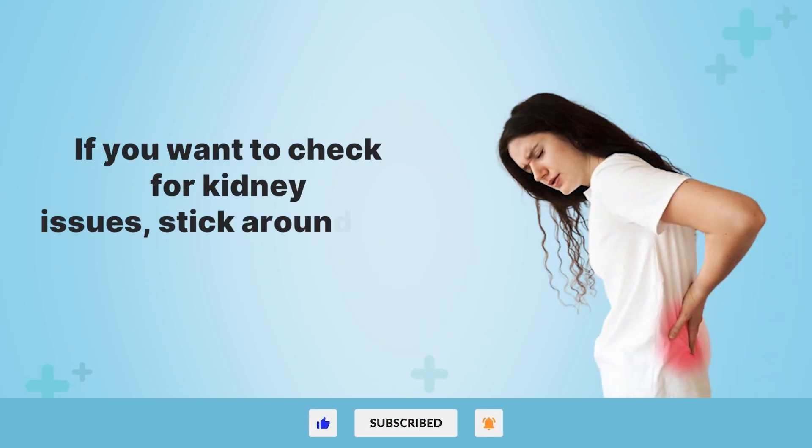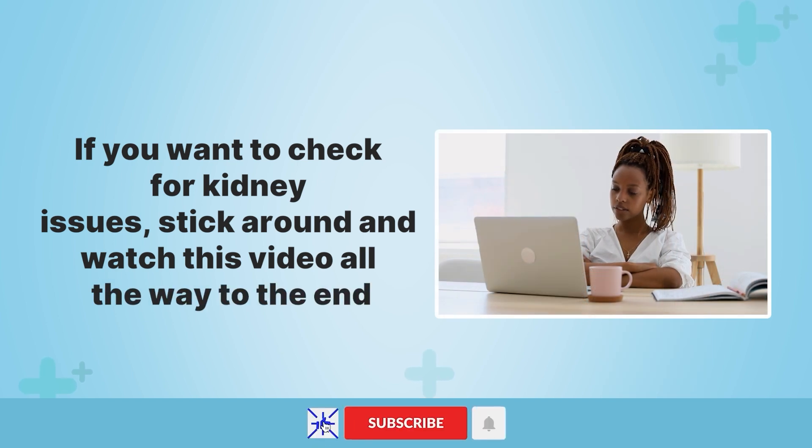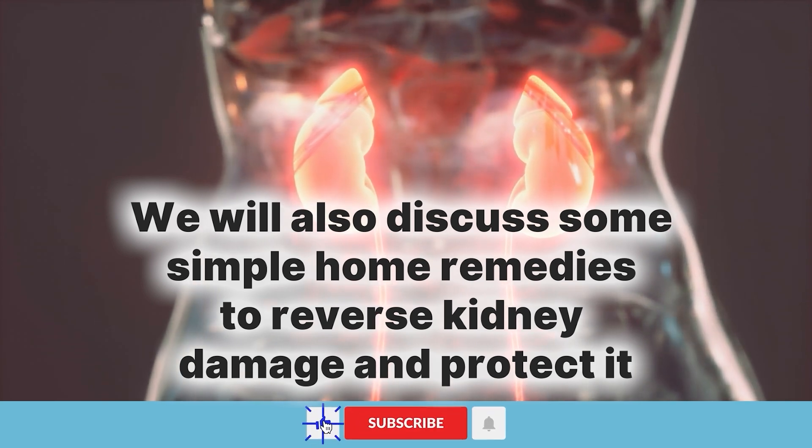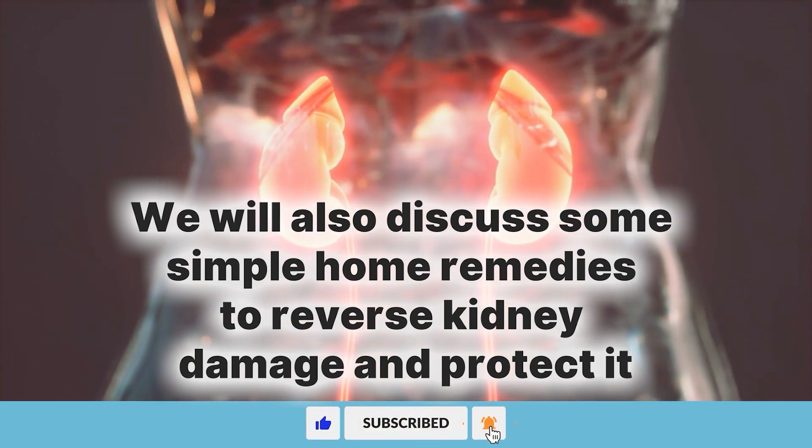If you want to check for kidney issues, stick around and watch this video all the way to the end. We will also discuss some simple home remedies to reverse kidney damage and protect it.